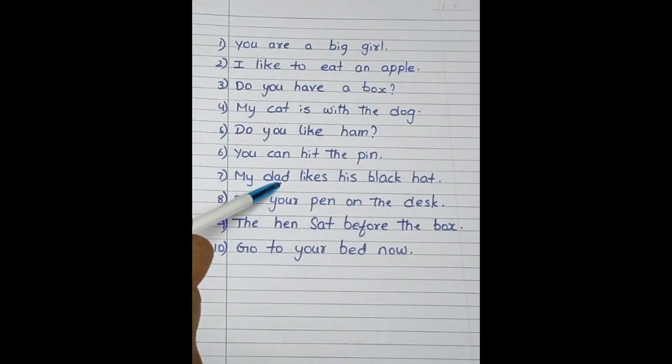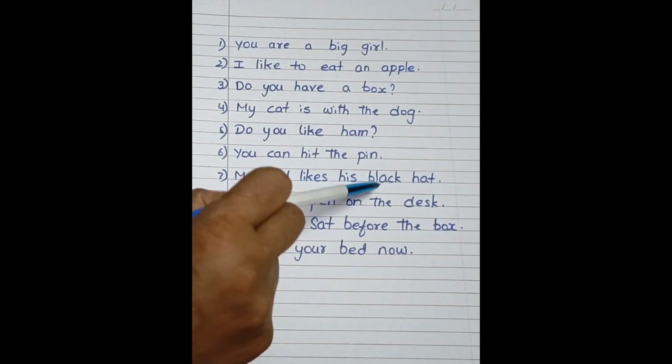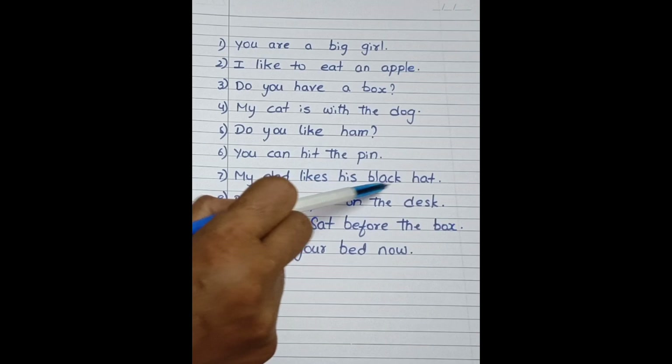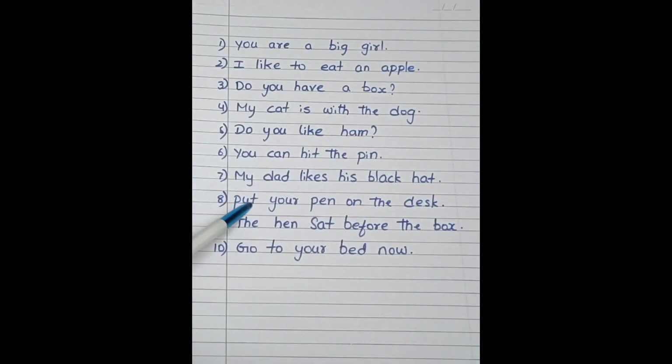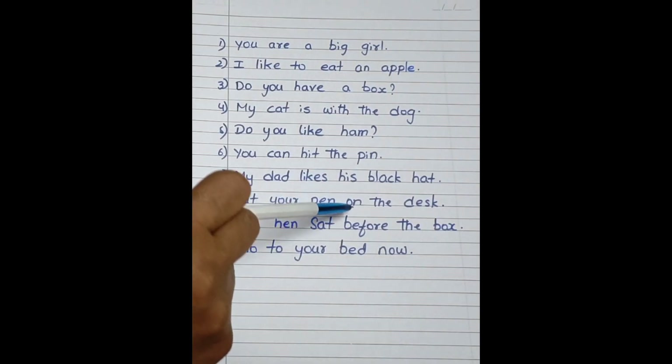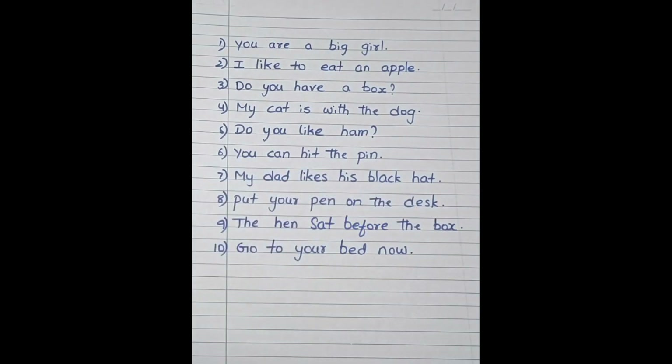My dad likes his black hat. Put your pin on the desk.